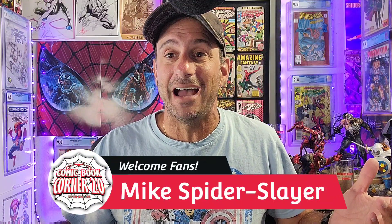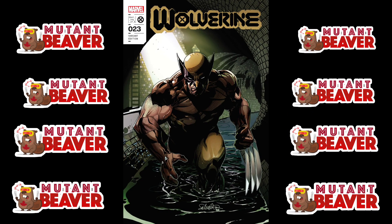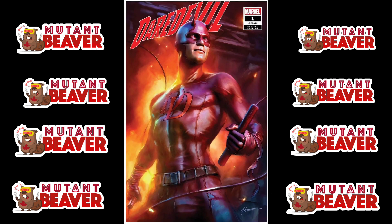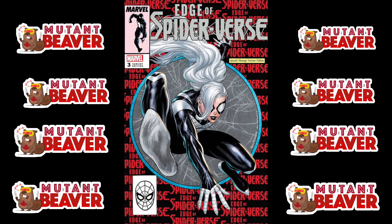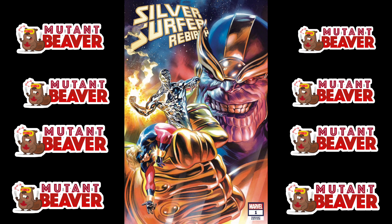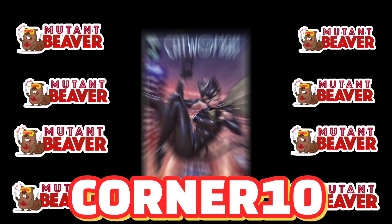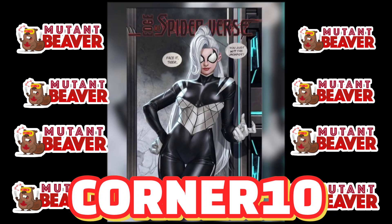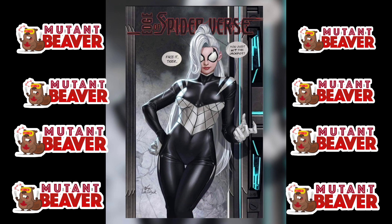Before we jump into it, I just want to give a quick shout out to Mutant Beaver Comics. Mutant Beaver Comics is a global leader specializing in exclusive variants with over 900 exclusives in their store. They ship worldwide on a daily basis. Their mandate is to offer the widest selection of exclusive variants on the planet along with top-notch customer service. If you guys enter promo code CORNER10, not only can you save 10% on your first purchase, but every other purchase after that. So don't miss out on those exclusives — MutantBeaverComics.com.